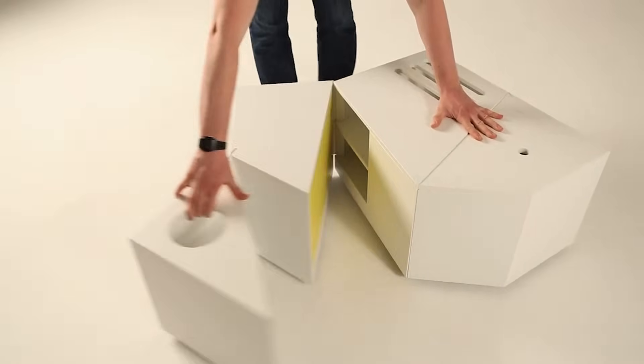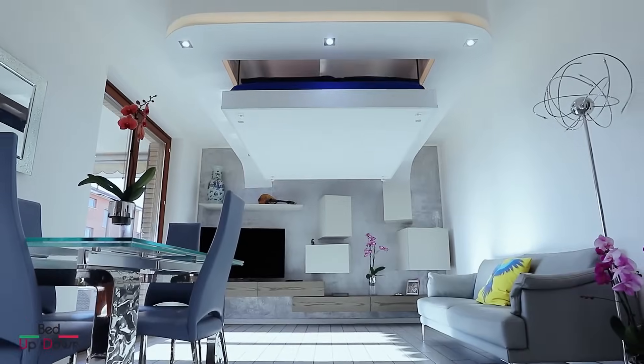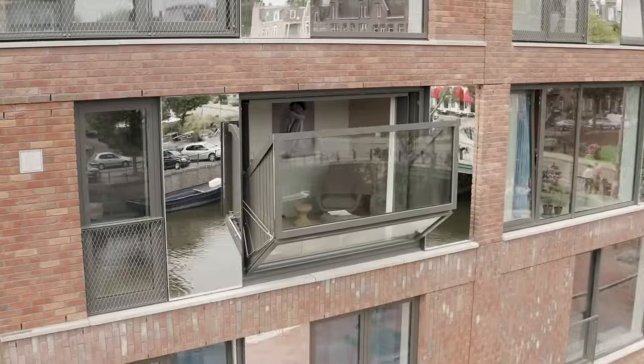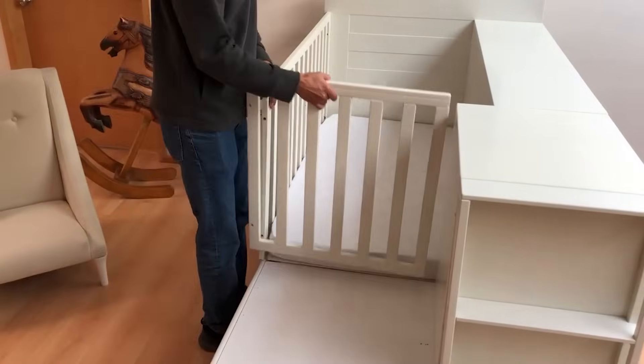Saving space has become a major necessity today, especially because bigger apartments mean triple the rent. Thankfully, smart furniture that can be folded or hidden away can save you big bucks in the long run.